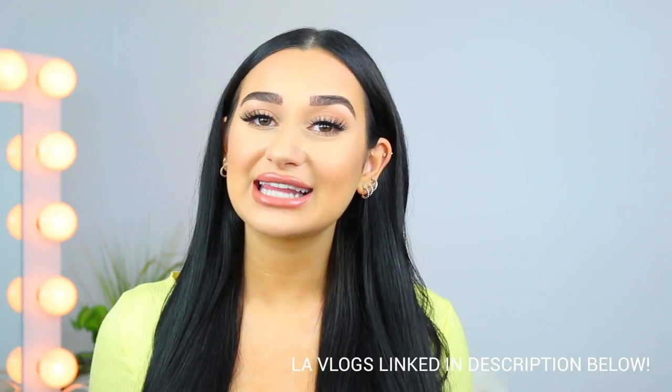Hey guys, what's up? Welcome back to my channel. So today I thought it'd be fitting of me to do a what's in my travel makeup bag video, and I am going to LA in around two days. I did just purchase a new makeup case and as I was packing I thought it'd be such a great idea to show you guys exactly what I'm taking with me.